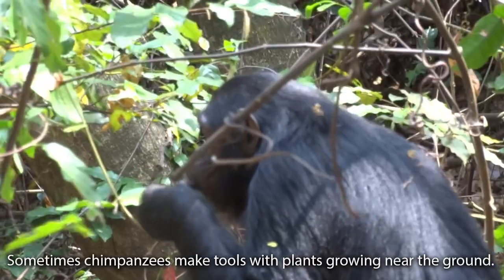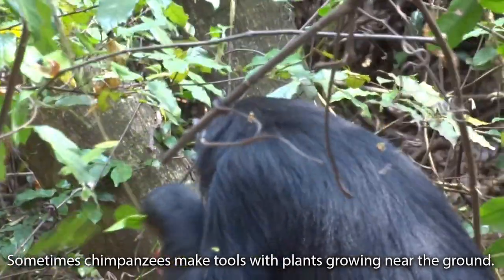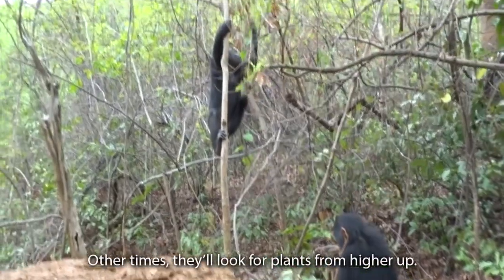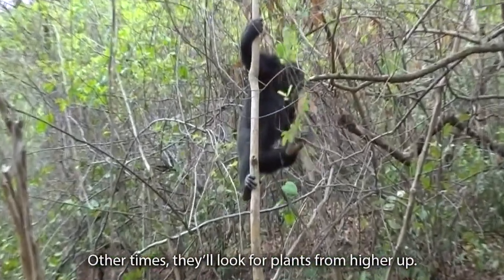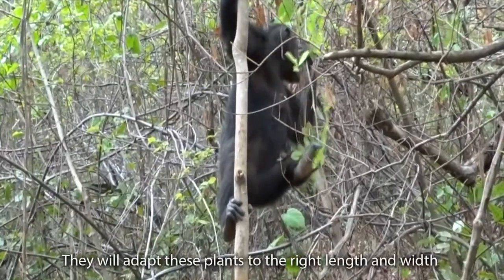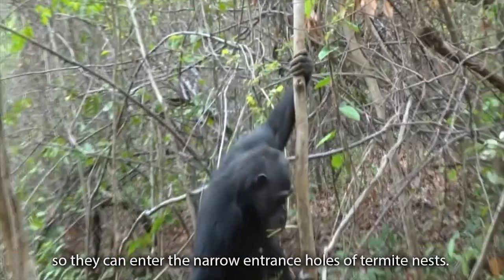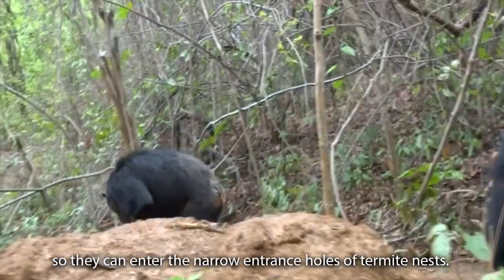Sometimes chimpanzees make tools with plants growing near the ground. Other times they look for plants from higher up. They will adapt these plants to the right length and width so they can enter the narrow entrance holes of the termite nests.